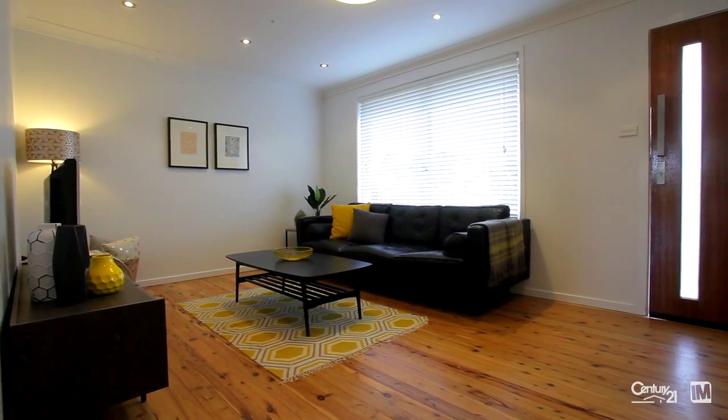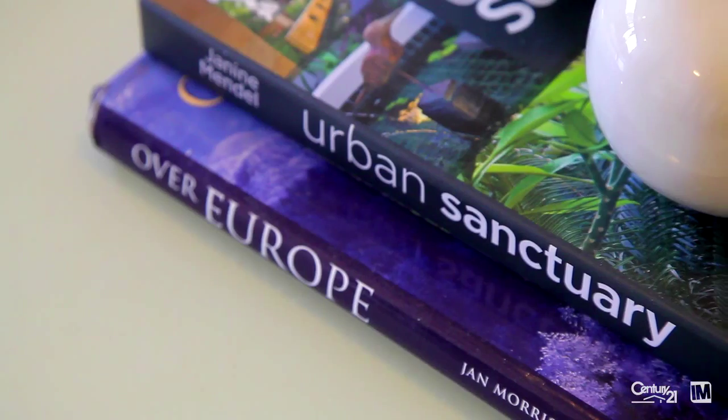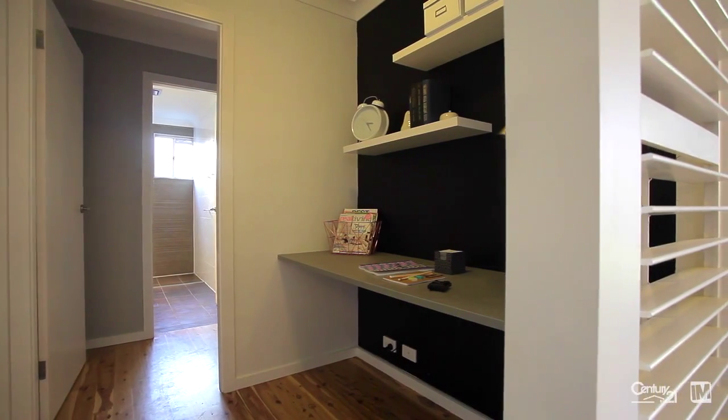What you'll immediately notice when you enter the home is a wonderful natural light, perfect polished timber floors, and the neutral colour scheme that will allow you a blank canvas to make the home your own.